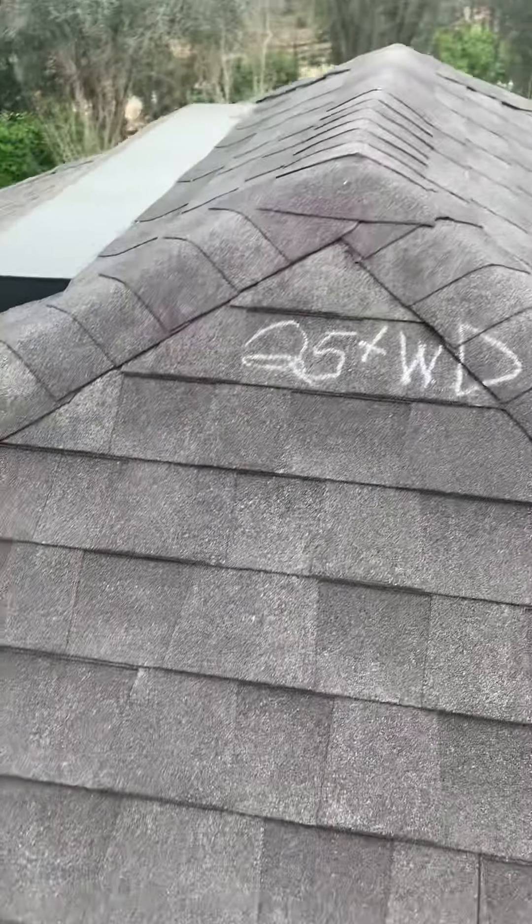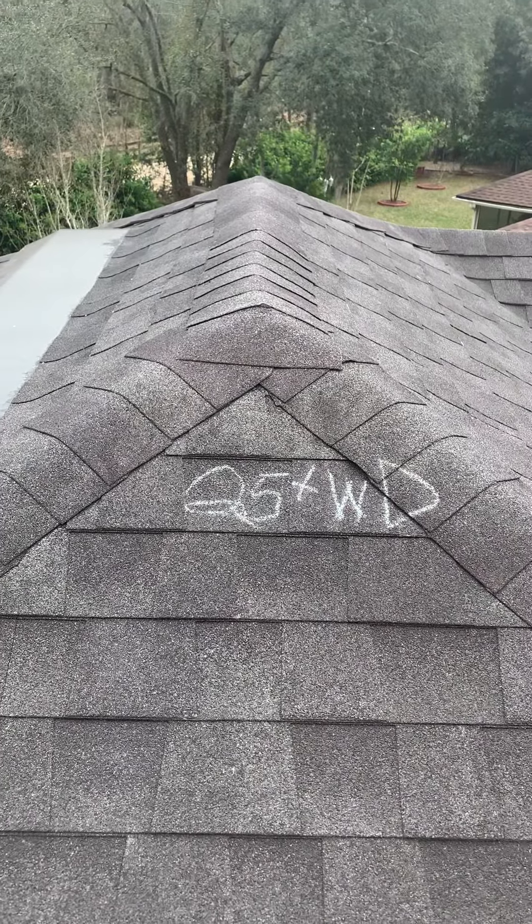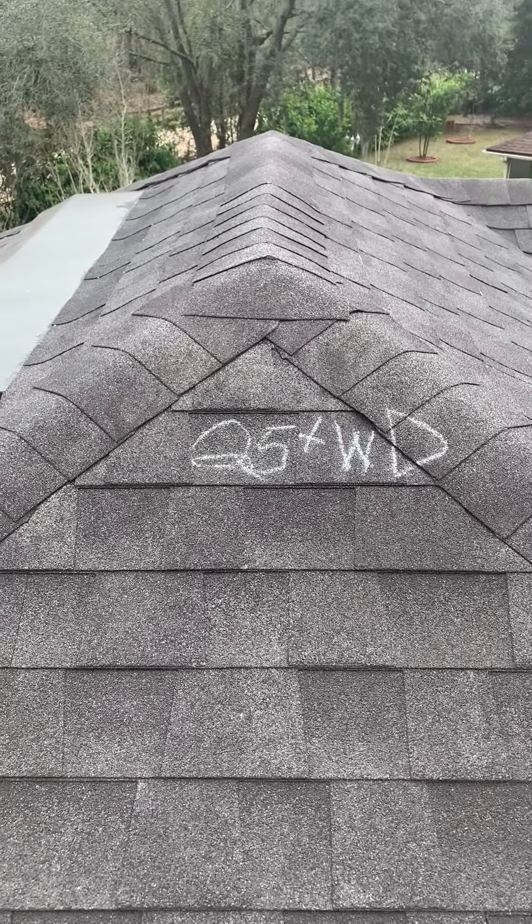So my professional opinion: you have 25-plus wind-damaged shingles. I'd like to help you file a wind and hail insurance claim and show you how to get this done.